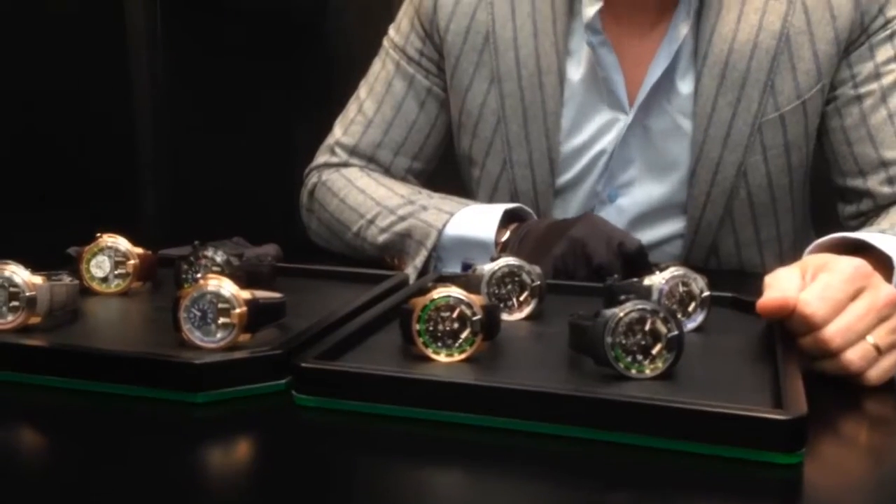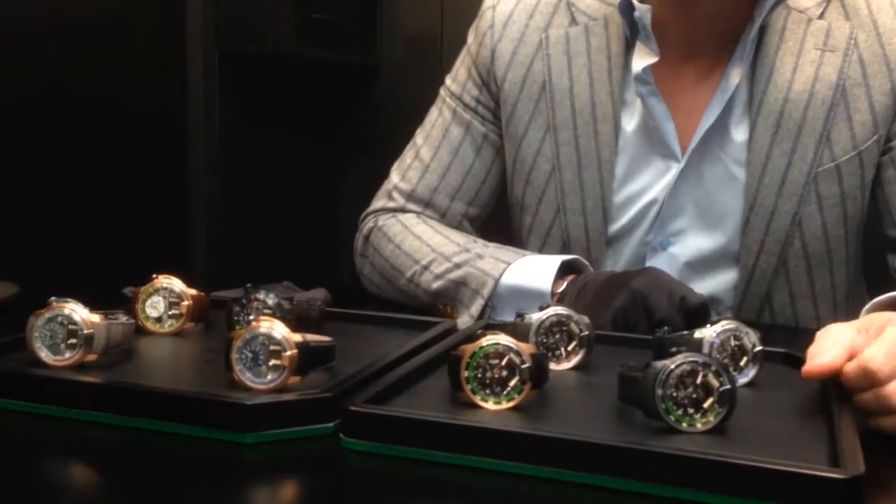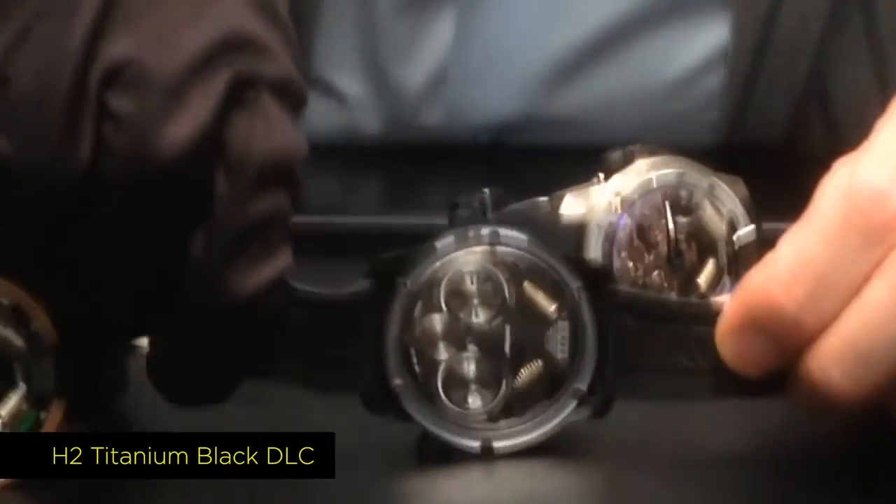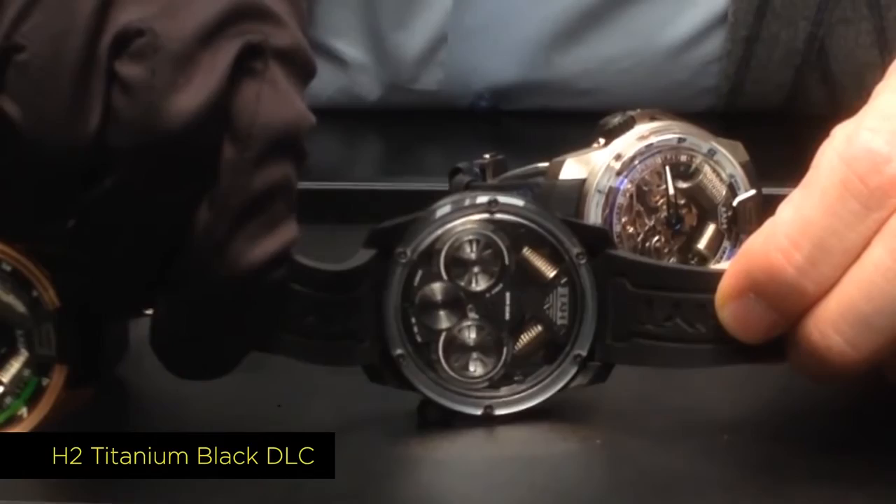So now let's go to the H2 collection, which was introduced in 2013 in partnership with Audemars Piguet and Renaud Papi. The H2 is a very powerful engine — it has eight days of power reserve, with a double barrel as you can see here on the back.